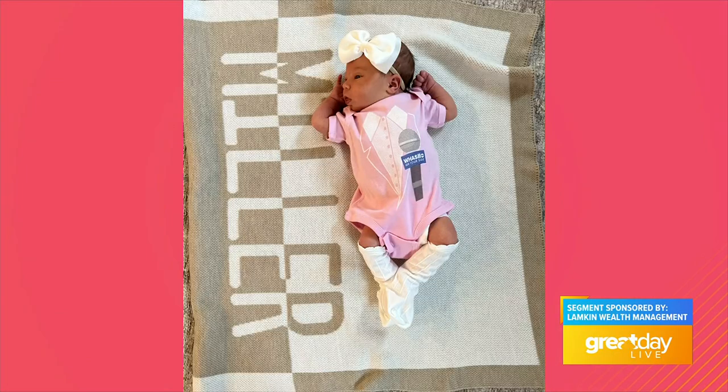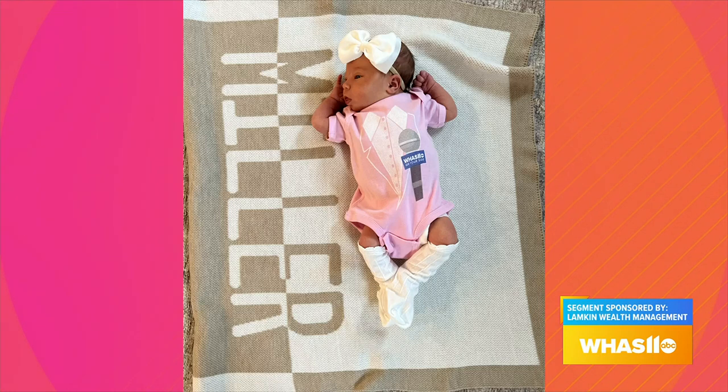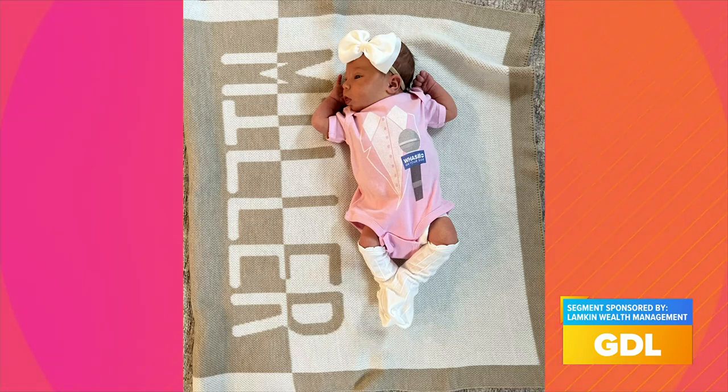We gave the baby a onesie. Isn't that the sweetest? Thank you so much, that's just beautiful. And we had a little scare this weekend — she went to the emergency room, her bilirubin level got so high it was two points away from a blood transfusion. We were scared to death. But she's perfect, perfect health. She's got her WHS on, she's ready to come on air. We're going to groom her for the queen's position on Great Day Live. She's adorable.